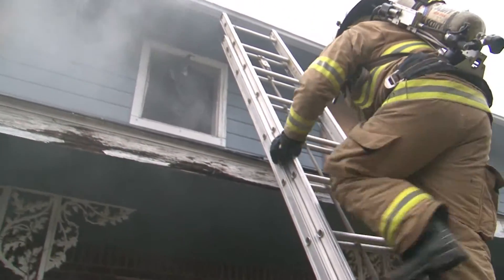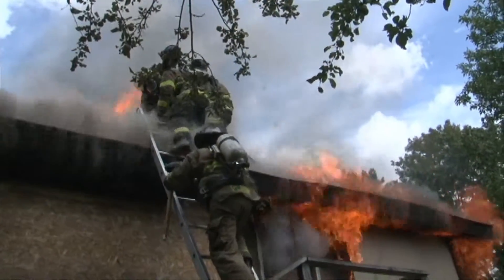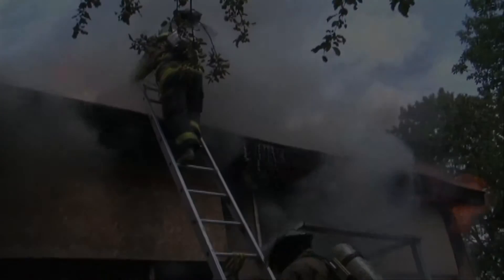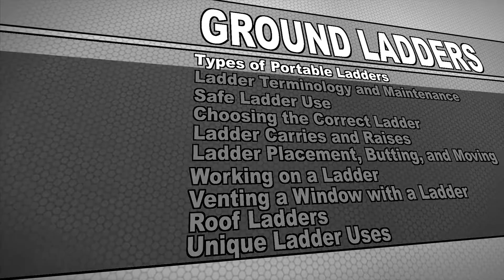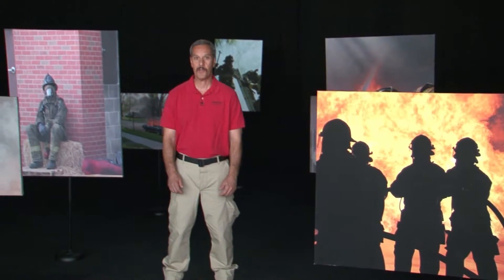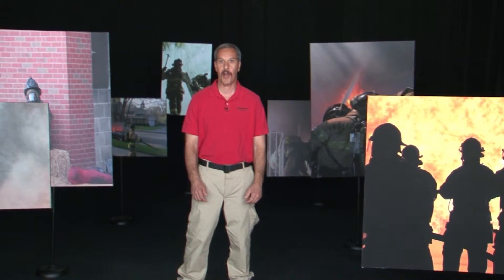Portable ladders can be used for rescue and ventilation operations while also permitting firefighters to gain access and egress to fire buildings and other areas. There are numerous types of portable ladders. Understanding their uses and features will ensure you operate with the proper ladder on the fire ground.